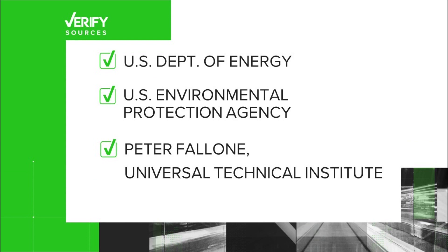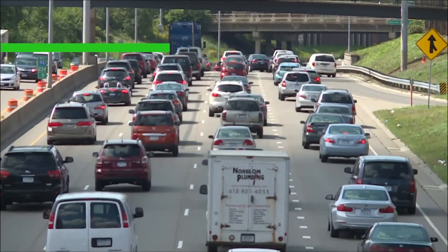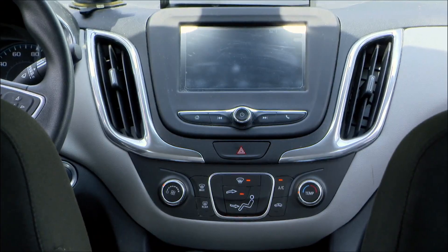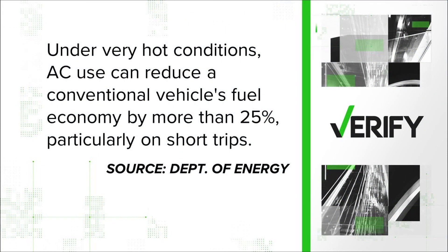Our sources: the Department of Energy, the Environmental Protection Agency, and Peter Fallone with the Universal Technical Institute. The Department of Energy and EPA say your car's AC runs off of gas, and using that feature can cut a car's fuel economy by more than 25%, particularly on short trips.